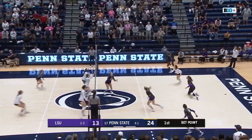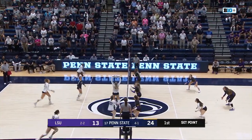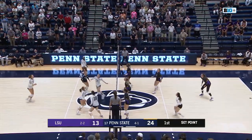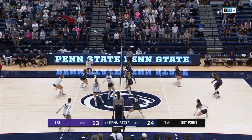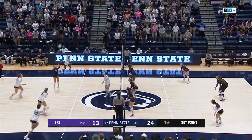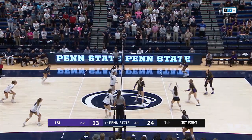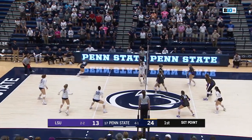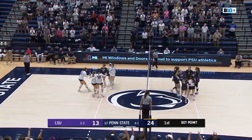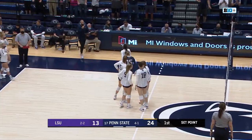Fans getting into it as Parker sends it over. Larkin sets it to Brister, dug by Prichard. Parker sets it to Holland, tries to dump it down. Kudrashova there for the dig. Rollins left pin, blocked once more. Hampton will set it up to Kudrashova on the right pin. Tigers able to corral it. Here comes Bannister, right pin. And it'll be a point for Penn State as it sails out of bounds.